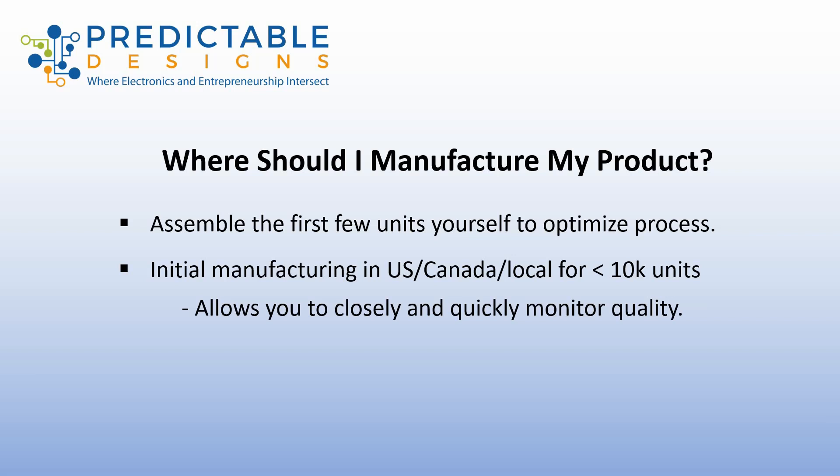And then finally, once you've exceeded about 10,000 units, then it's time to consider transitioning to China. But it's always best to start off locally for manufacturing if at all possible, if you have manufacturing facilities in your country. This will allow you to work out all the little bugs of manufacturing and optimize the process before you transition to China. And typically, China is best for doing high volume production.